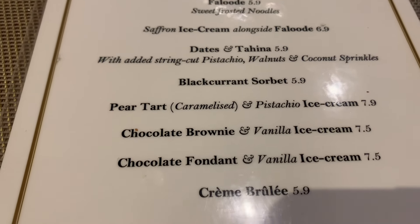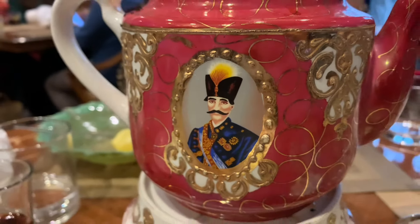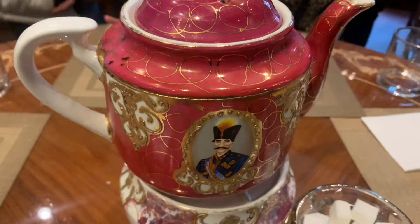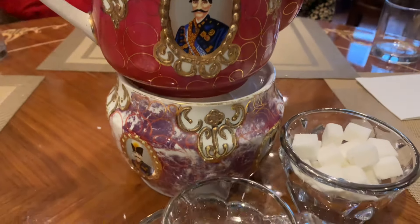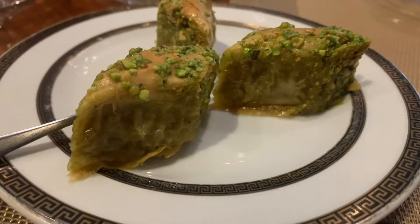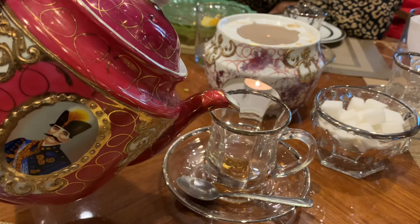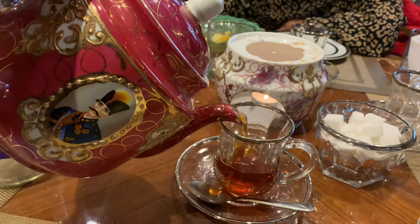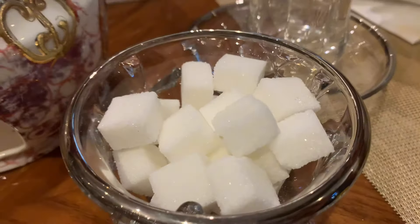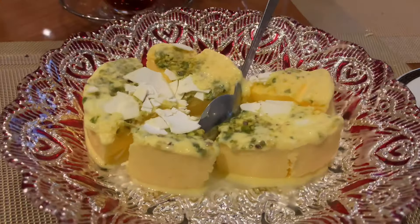We managed to find room for dessert. We started with a large pot of Persian tea — how beautiful is this teapot? The tea came with complimentary baklavas, which were really, really lush. I have to say the staff in this restaurant were all so amazing — everyone was so friendly, so hospitable, really great service. Even though it was so packed, they made sure every single table was looked after.